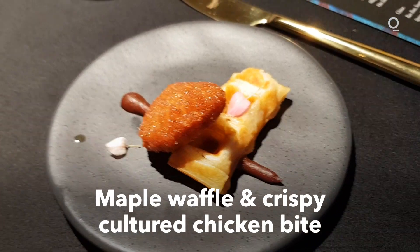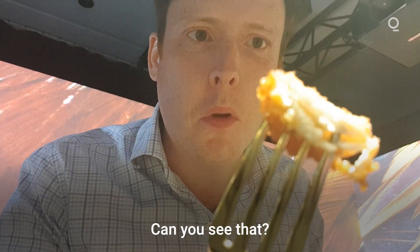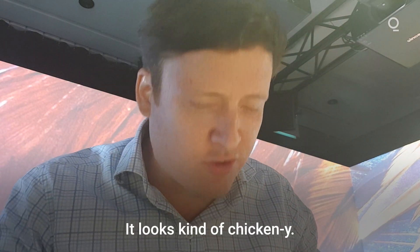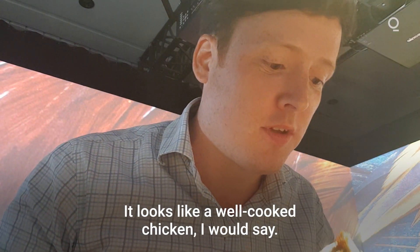Maple waffle and a crispy cultured chicken bite. What do you reckon? Can you see that? Looks kind of chickeny — looks like a well-cooked chicken, I would say. Looks pretty crispy outside.